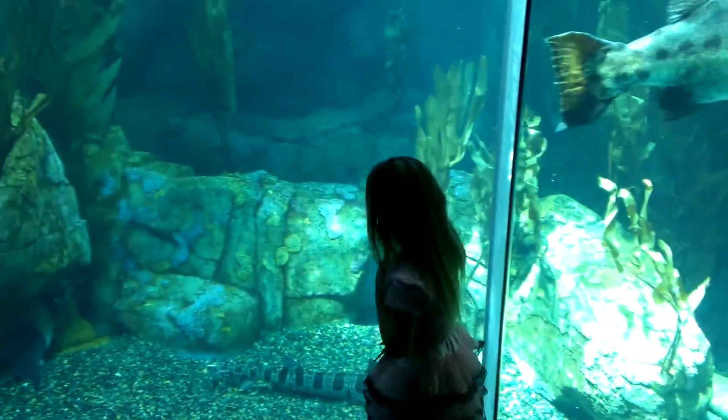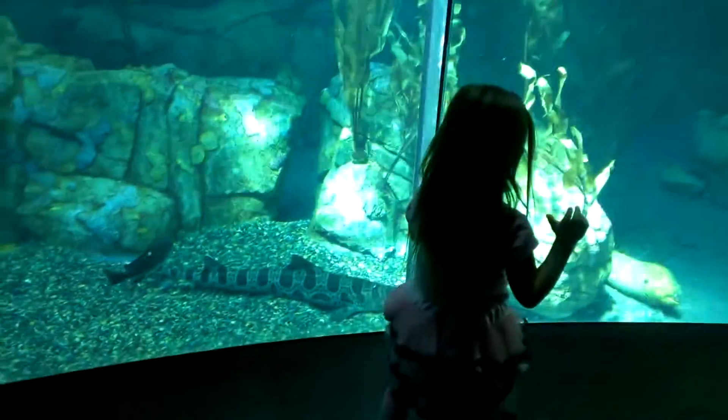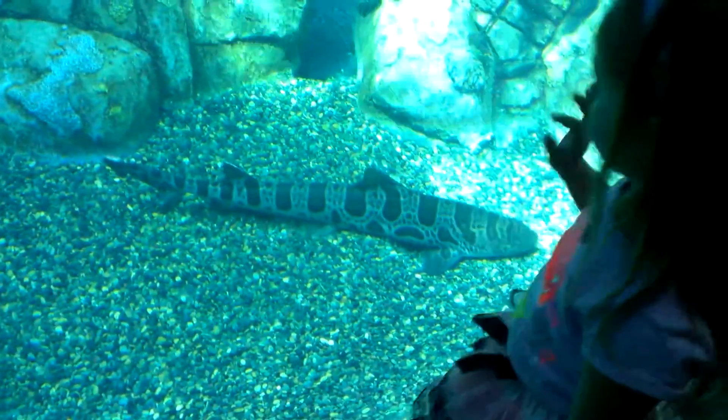Nearly all penguins, like other birds, make nests. In the case of the emperor penguin, Antarctic ice and snow would make for a very cold nest, so they turned their feet into nests to keep their eggs from freezing.